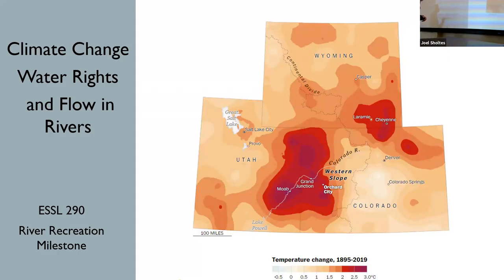Today we're going to talk about climate change, a little bit about water rates, and we're going to talk about how all of this affects flow in our rivers.